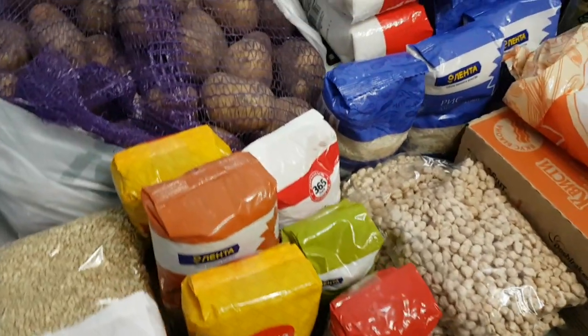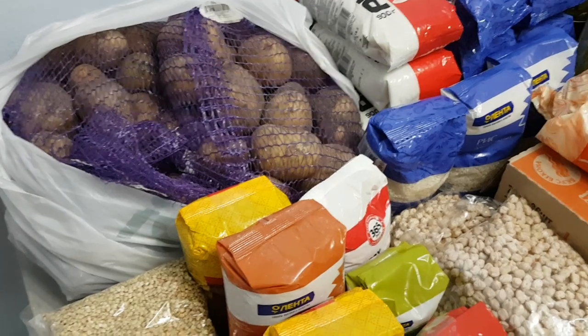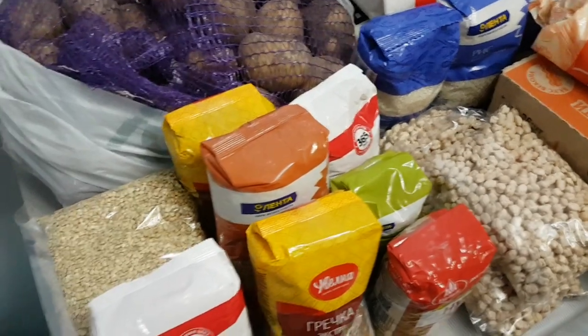Hello! The coronavirus is raging in Europe and soon it will reach Russia. So I'm stocking my supplies. Here is the small tour of my supplies.